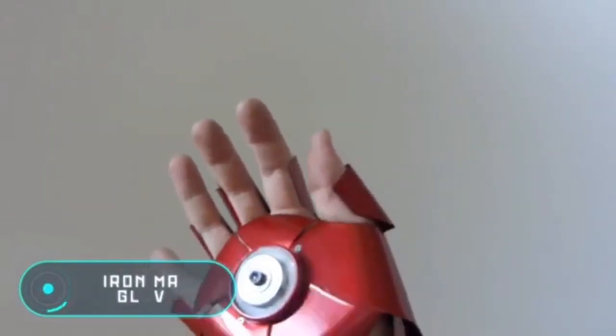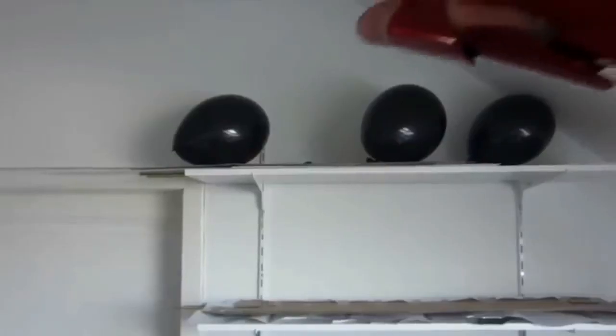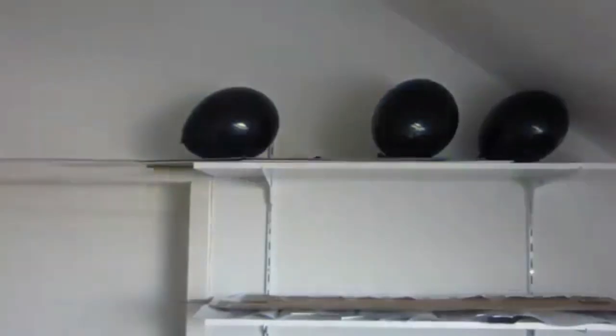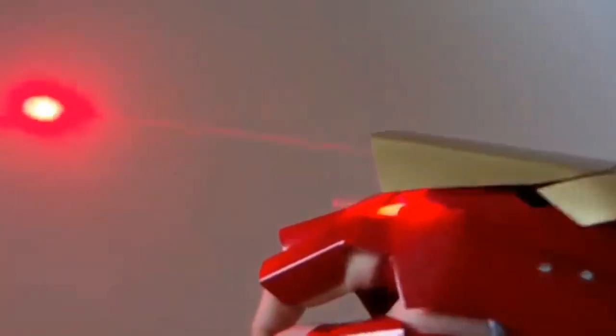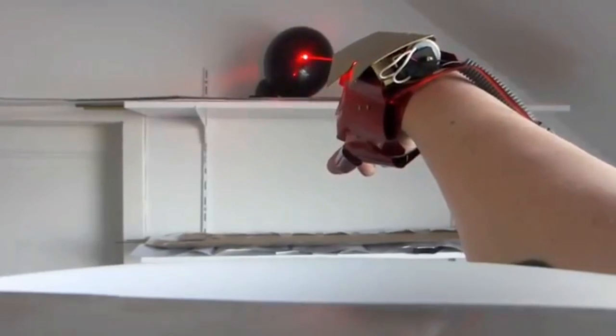Iron Man glove. This glove is a copy of the Iron Man glove. Two lasers are installed inside. A blue laser is hidden under the palm of the hand and has a power of 700 milliwatts — enough to burst a balloon or to make an engraving on a piece of wood. The other laser, weaker and red, has a power of only 300 milliwatts but can still easily pop a balloon. The price of this invention is $70.